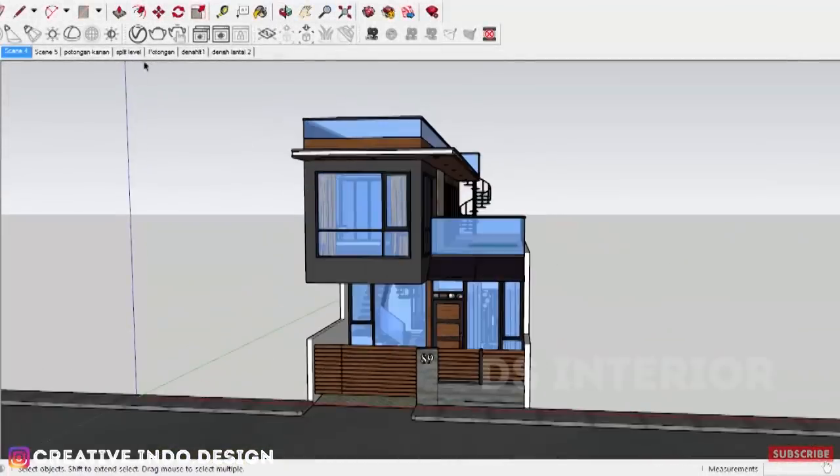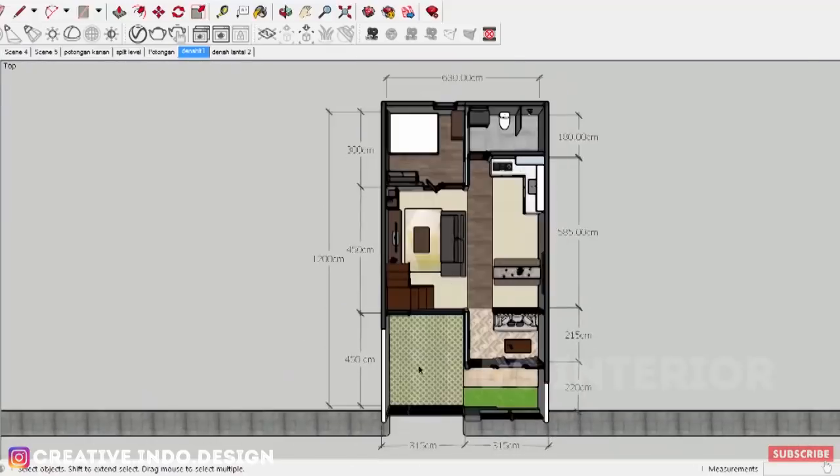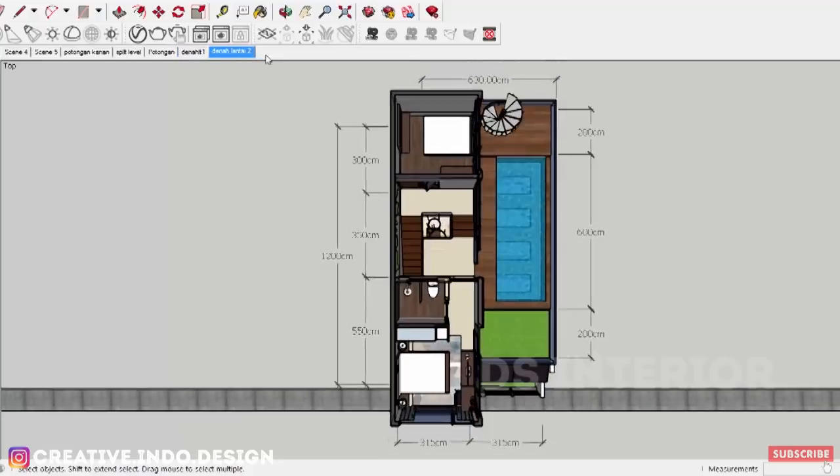Berikut gambar denah dan potongannya. Pada lantai 1 terdapat karpot, teras, ruang tamu, ruang makan, ruang keluarga, dapur, kamar tidur, dan kamar mandi. Sedangkan pada lantai 2 dan split level terdapat 1 kamar tidur anak pada area split level, 1 kamar tidur utama dengan kamar mandi dalam, ruang cuci jemur, dan kolam renang.